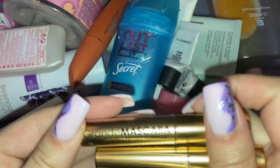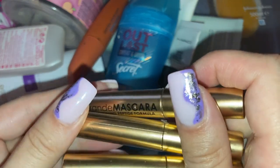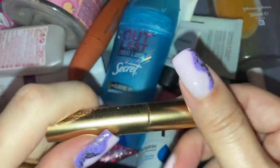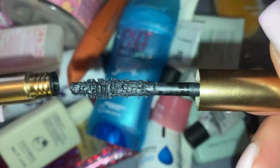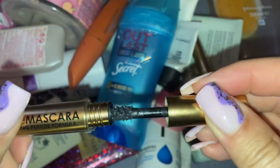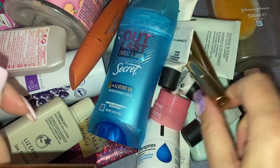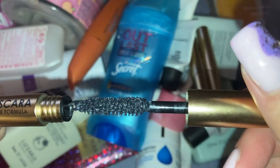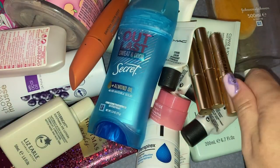Then these three — the Grande Mascara Conditioning Peptide Formula. I can't remember if I got these in a swap with Erin or elsewhere, but when I went to try them they were all dried out, which is such a shame. I love trying new things, and when we get things in beauty boxes it's really nice to include them in swaps — but unfortunately they were all dried out and gunky so I never got to try them.